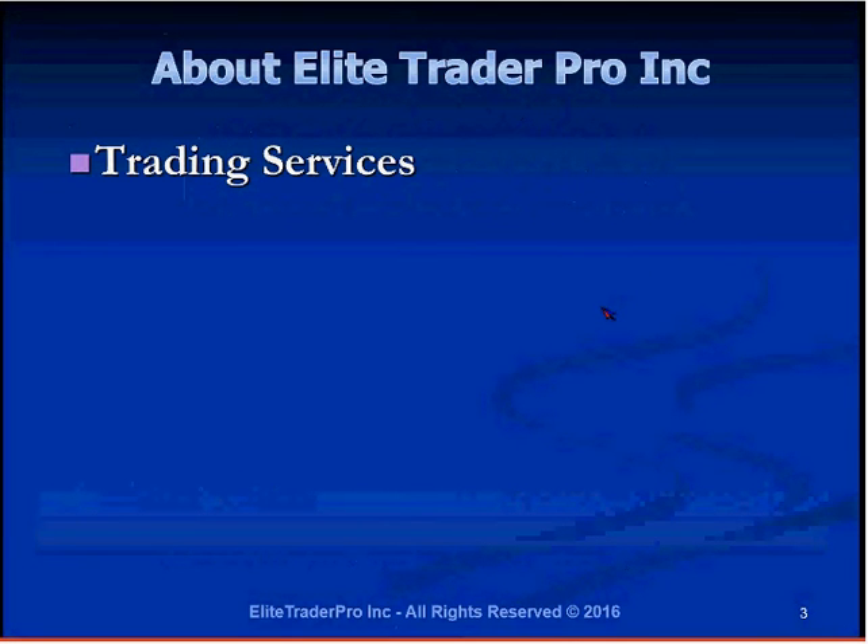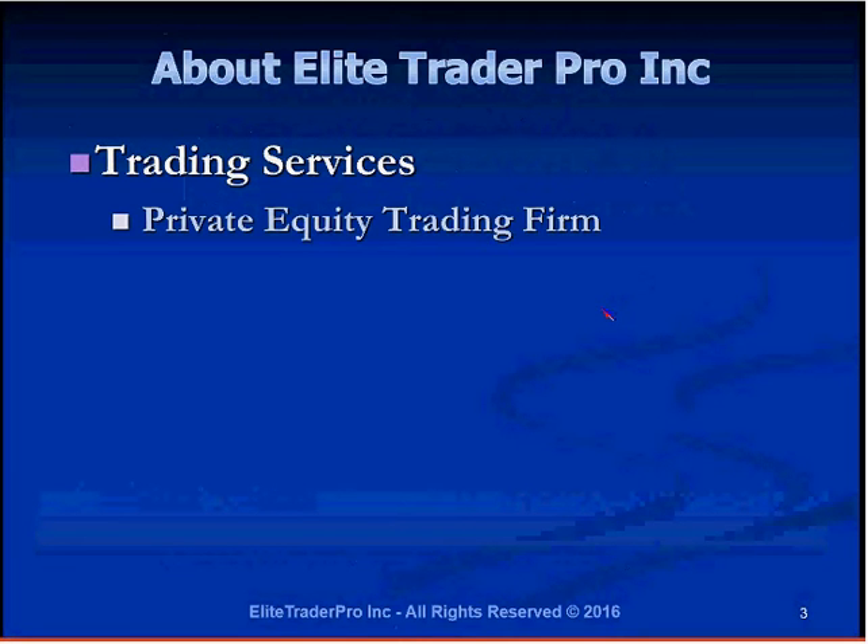Talking about our trading services first — we are a private equity trading firm. I want everybody to know that Paul had mentioned something about broker services, but using the word 'broker' with Elite Trader Pro isn't exactly correct because Elite Trader Pro is not a broker. Elite Trader Pro is a customer of the broker.